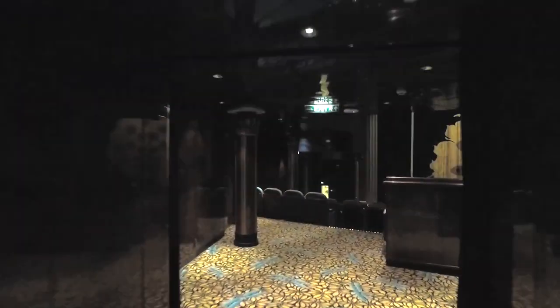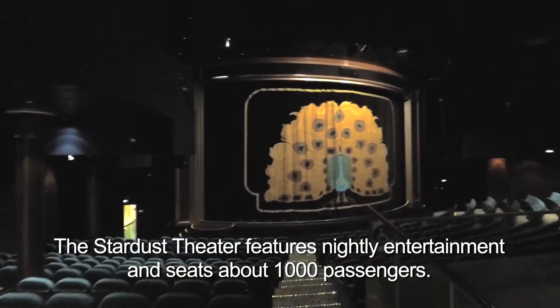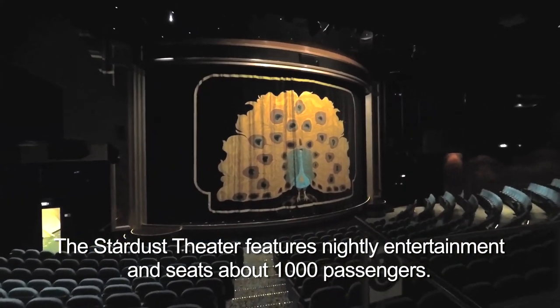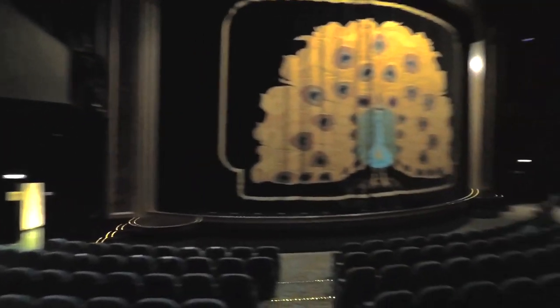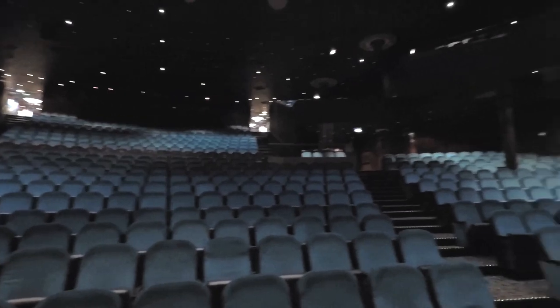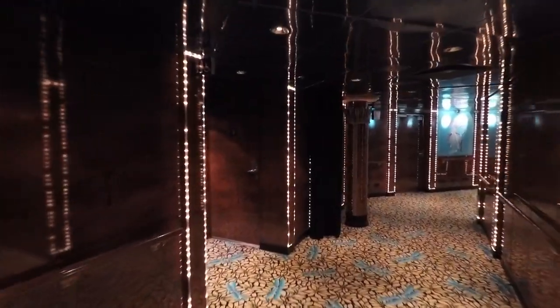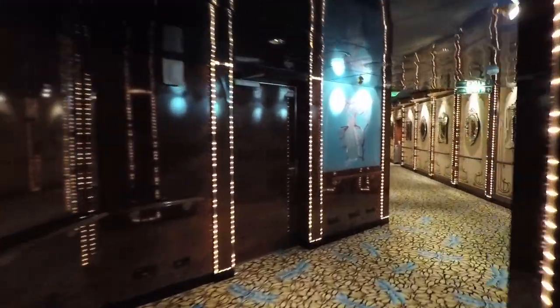You can also enter the theater on Deck 7. It's a really tall theater, and there's a little balcony on both sides. We entered the theater on the port side. We're going to exit on the starboard side — right side of the ship.